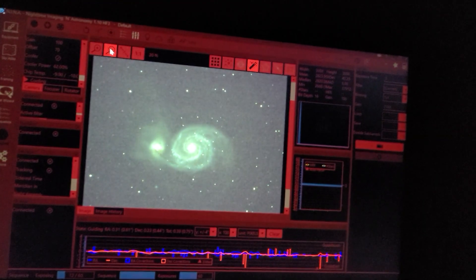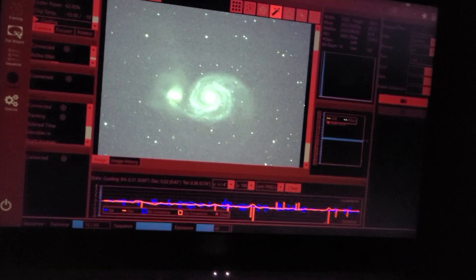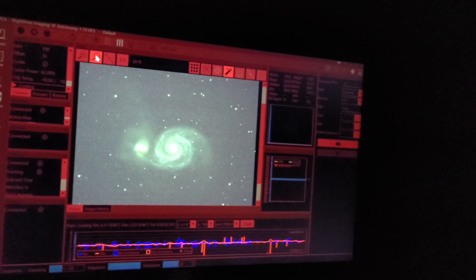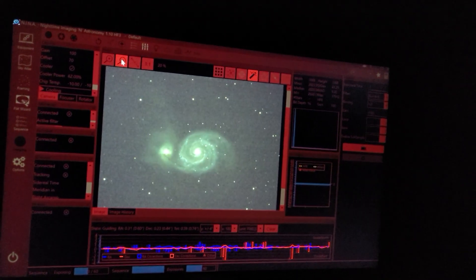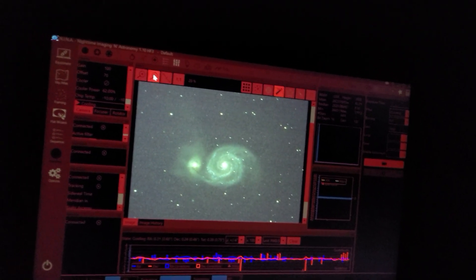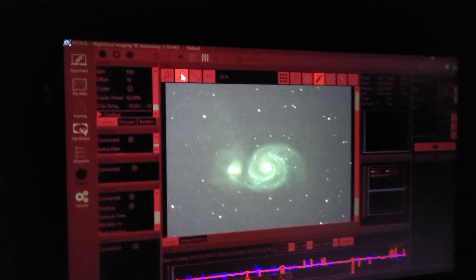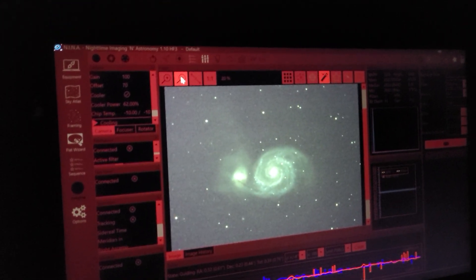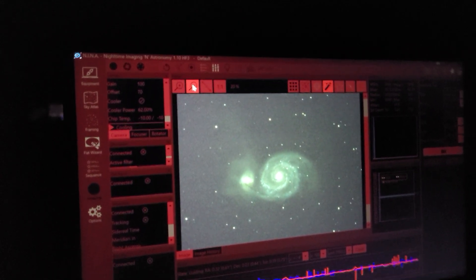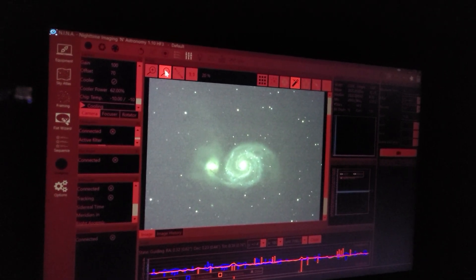So I'm currently collecting data on M51 here at Deer Lake Astronomy Village. I have a ZWO ASI 533MC camera and we're doing one-minute exposures because it's a very bright object — I just want to try and get as many exposures as I can. Our RMS error is looking pretty good, just getting some data here.